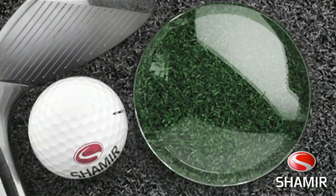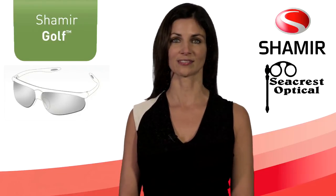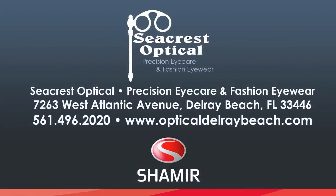Anybody who needs glasses to play golf, see your local eye care professional and ask them about the Shamir Progressive Lenses. It could do wonders for your game. High tech for low scores on the golf course. Seacrest Optical can help you select the right frame and the right Shamir Lens to fit your lifestyle.